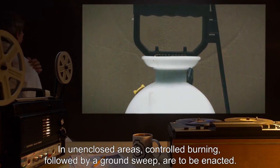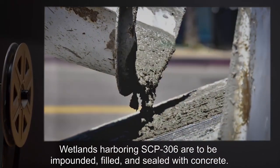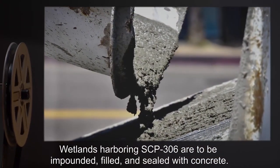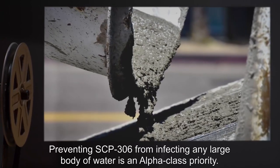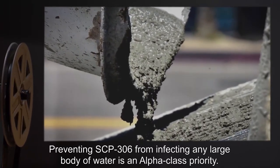Following completed evacuation, enclosed areas are to be sterilized with ethylene oxide. In unenclosed areas, controlled burning followed by a ground sweep are to be enacted. Wetlands harboring SCP-306 are to be impounded, filled, and sealed with concrete. Preventing SCP-306 from infecting any large body of water is an alpha-class priority.